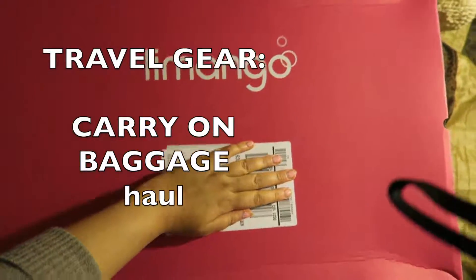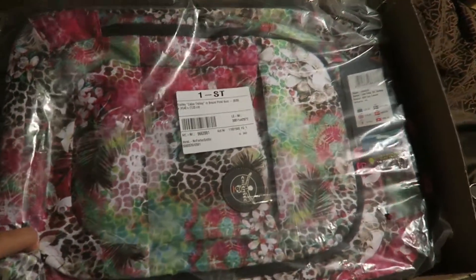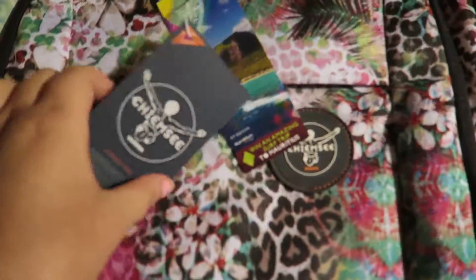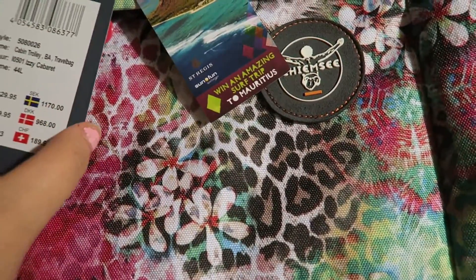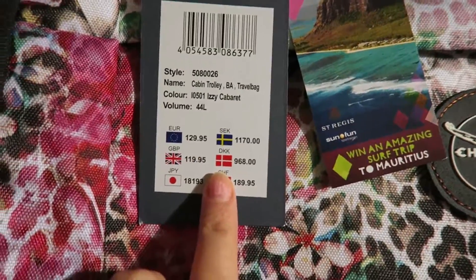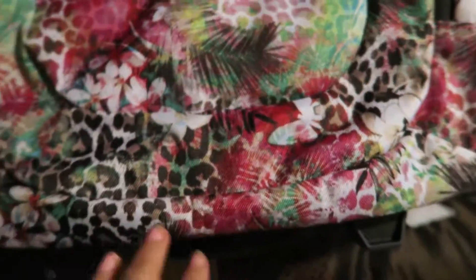I've got another package from the Mango side. There was a suitcase here — wow, it's big! It looks like this, let's take it out. The suitcase looks like this, and it's from a brand called Chimzy. This price isn't accurate because I bought it on sale, just for 50 euros. It's from Chimzy and it looks like this.